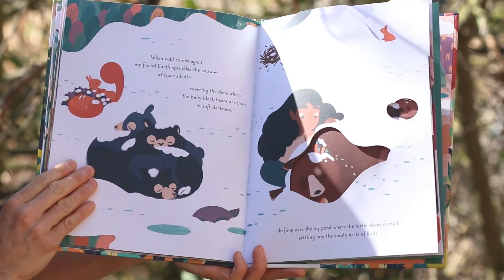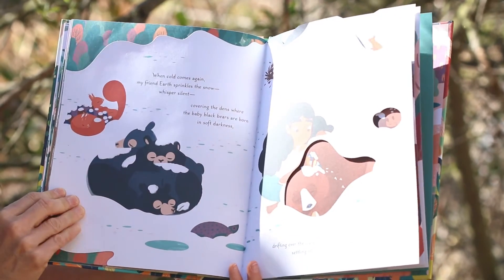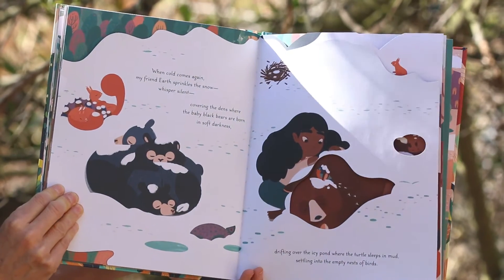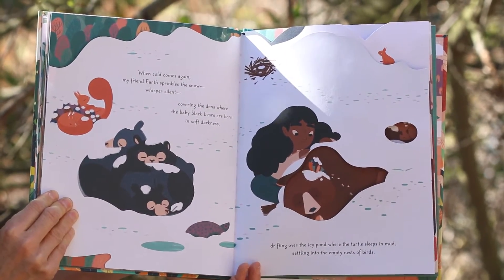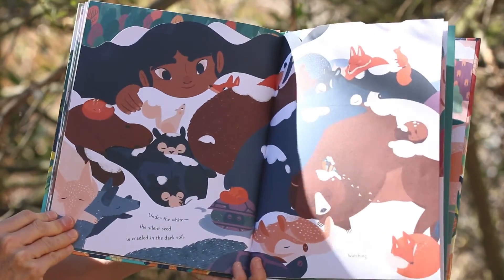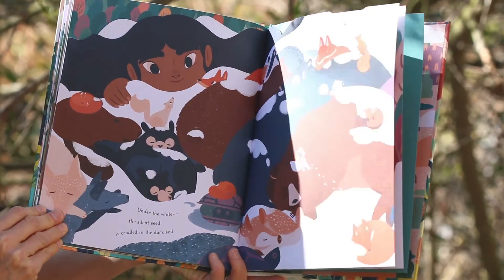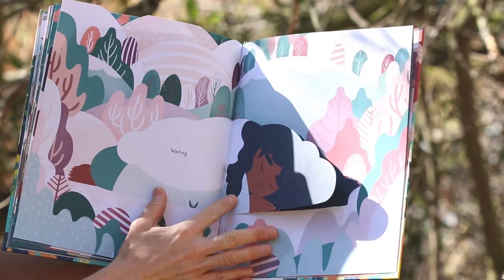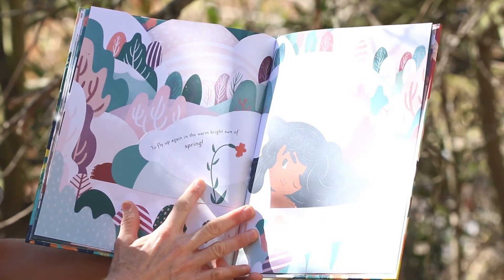When cold comes again, my friend Earth sprinkles the snow, whisper silent, covering the dens where the baby black bears are born in soft darkness, drifting over the icy pond where the turtle sleeps in mud, settling into the empty nests of birds. Under the white, the silent seed is cradled in the dark soil, watching, waiting, to fly up again in the warm, bright sun of spring.